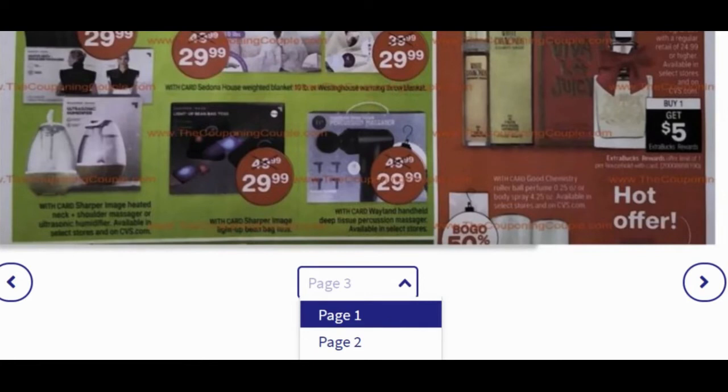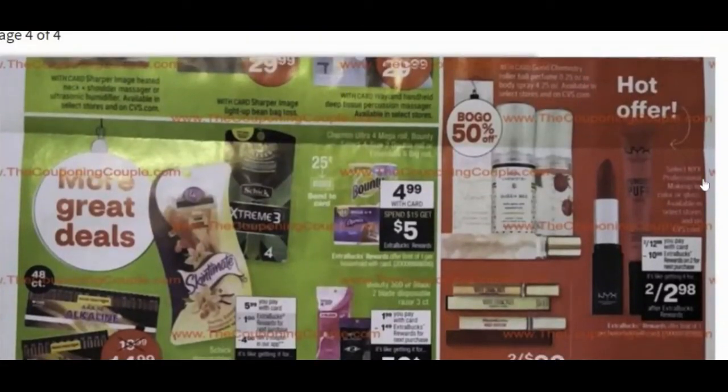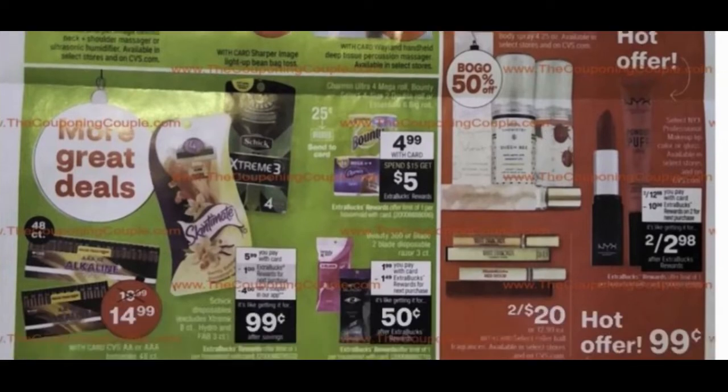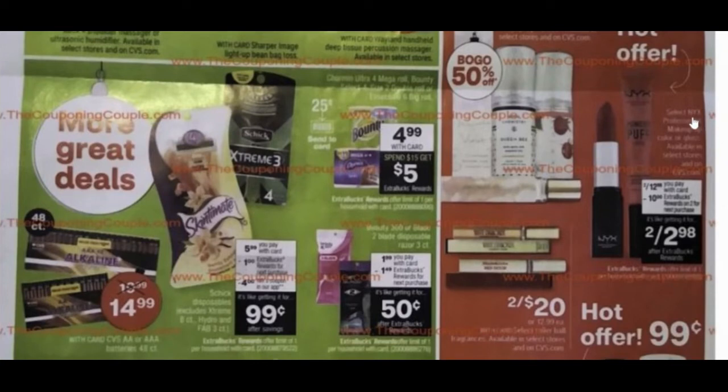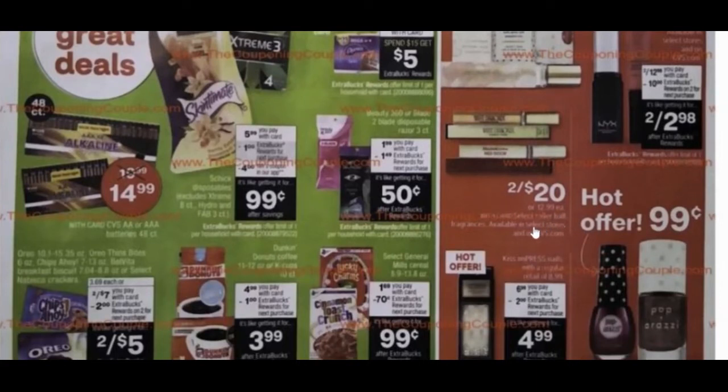Let's go to page four. On the hot offers section, select NYX makeup products are two for $12, and you'll get $10 extra care bucks back — making two products basically $2.98, or about $1.50 each. Remember, every $30 in beauty products earns you $3 extra care bucks through beauty bucks, so it's actually even less than $1.50 each. There are also some other products at two for $20 that are normally $12.99.